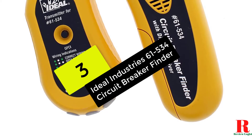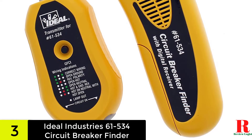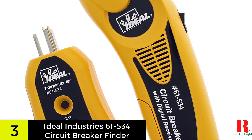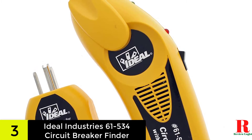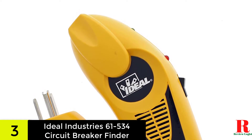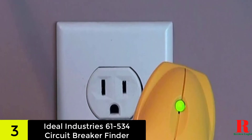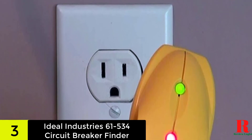At number 3 on our list, we have the Ideal Industries 61-534 circuit breaker finder. I find the Ideal circuit breaker finder is one of the best tools available in the market, because of its self-testing capabilities — both for battery life and communication reliability between the transmitter-receiver combo. When I switch the unit on and its battery level is too low to receive signals accurately, it will give me three beeps to warn me that it might not work correctly. I can also test the receiver against a transmitter directly when I plug it in the socket for the first time — it will indicate that it's receiving signals even before I head back to the circuit breaker panel.